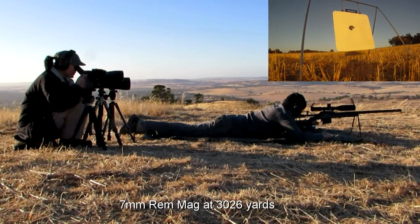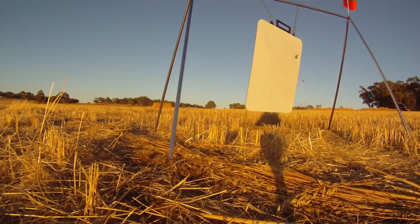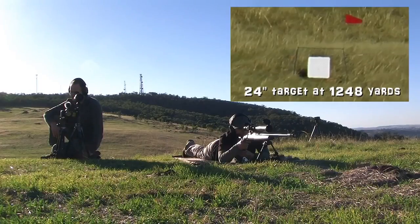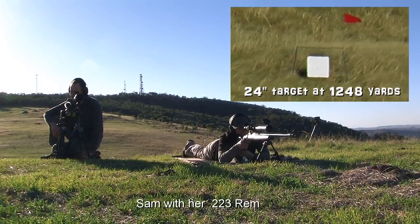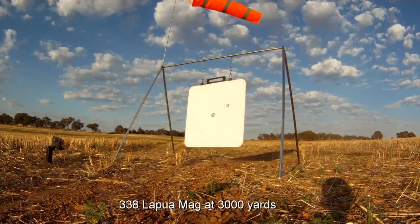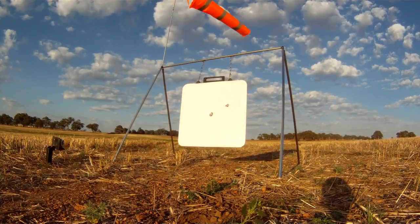Hit. Beautiful. Center target. Hit. Top right corner. Hit. Center plate. Oh, awesome. Hit. Center hit. Got it.